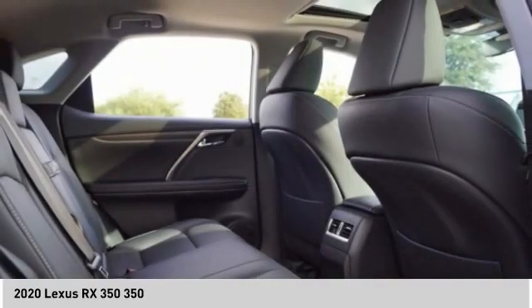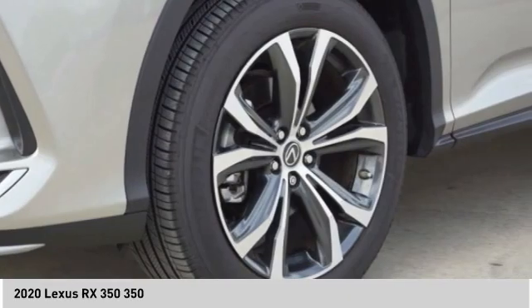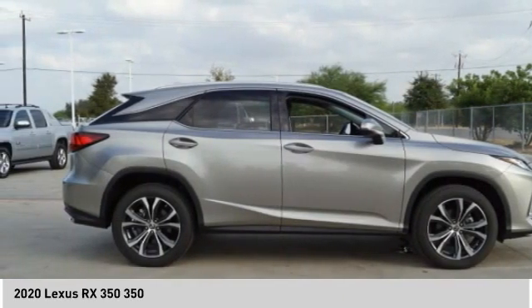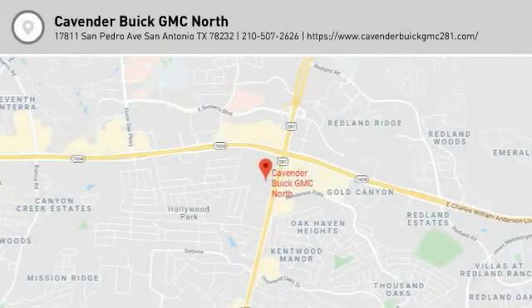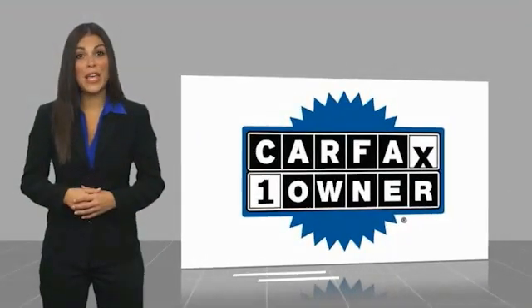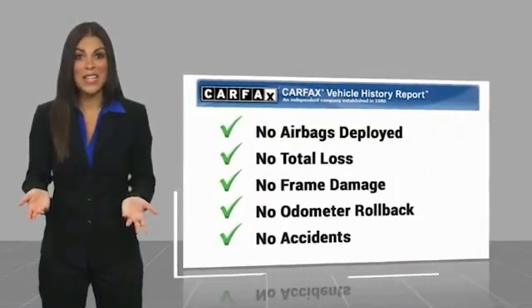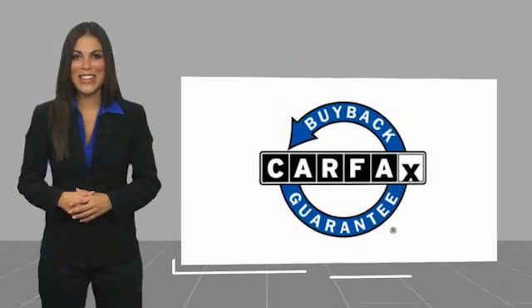Call or drop in for a test drive today. This is a one-owner vehicle with a Carfax vehicle history report — be sure to find a complimentary copy of this report online or contact the dealership. This vehicle qualifies for the Carfax buyback guarantee.